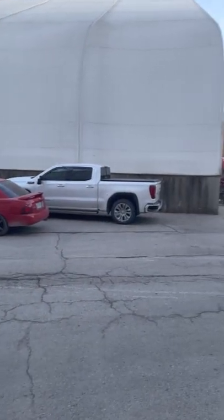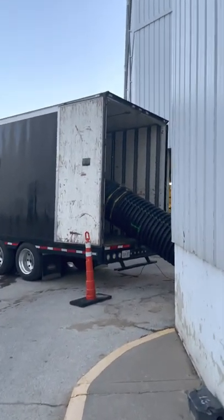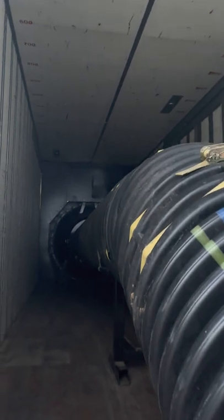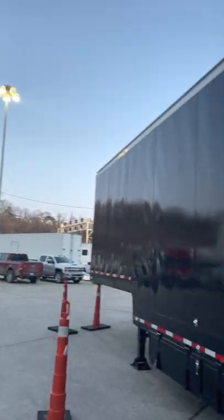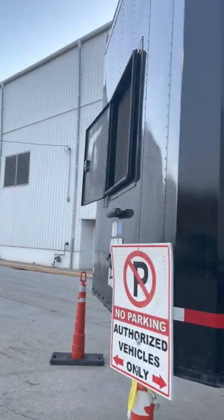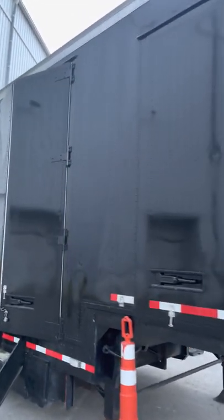I'm going to show you what it looks like from this point of view. There's a big generator, a big fan sucking all of it out. And there's a big trailer like this — that's a big trailer. I'm going to show you what it looks like. There it is, there's a big trailer.